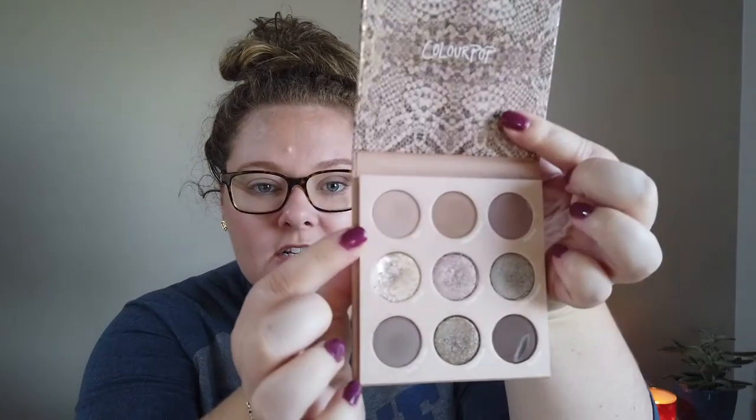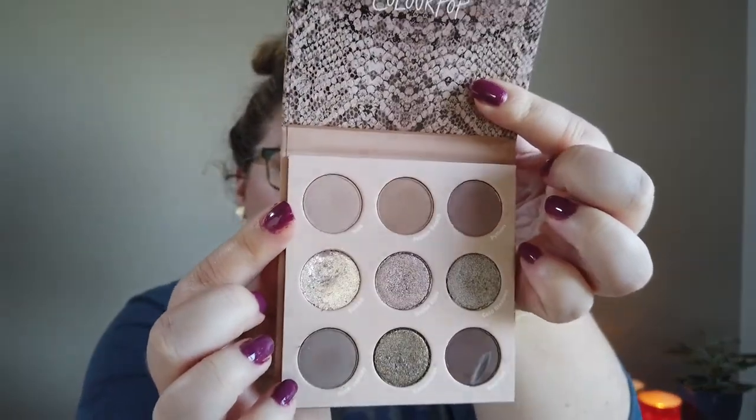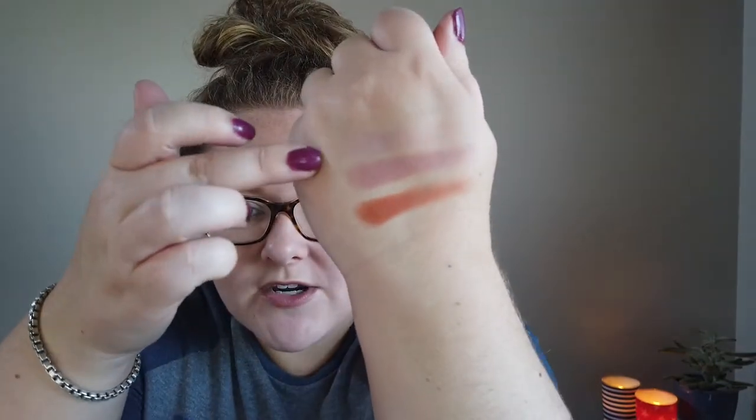The third shade is number 15: Boa from That's Taupe palette — the lightest shade, a dusty brown. This is the kind of shade I can use all over the lid as a matte lid color or pull it out for face contour. On an all-matte look it would make a lovely lid shade.